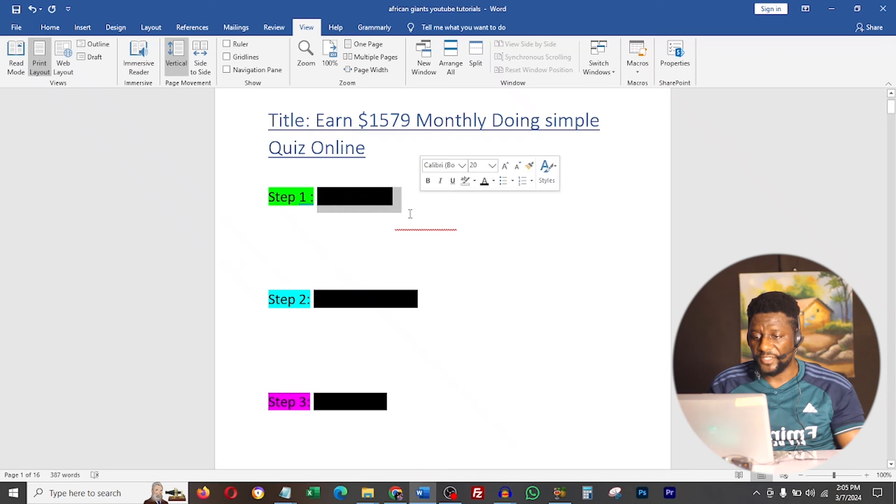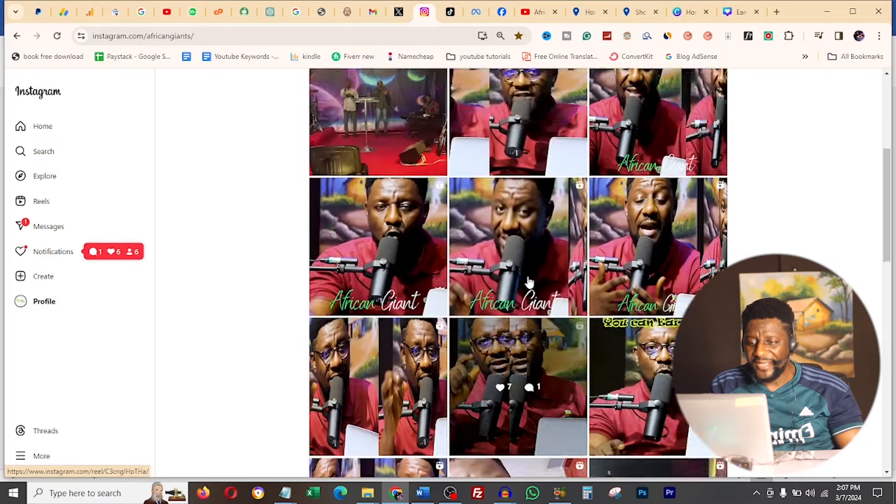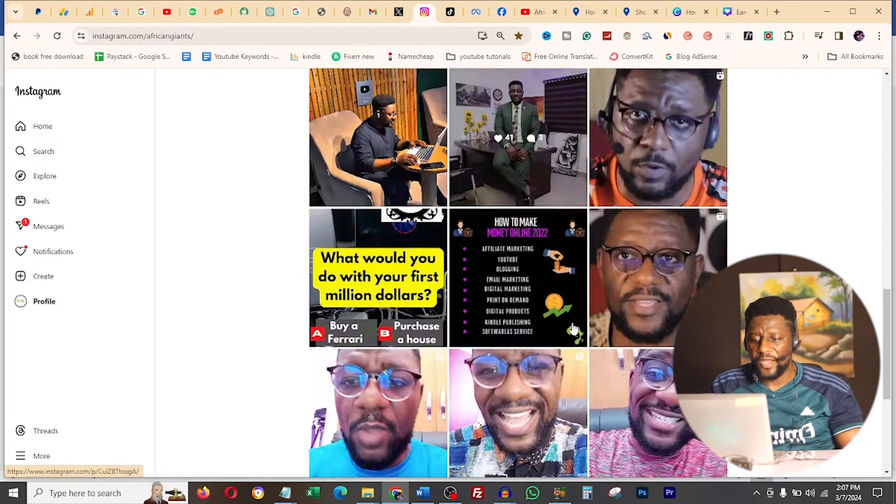The first thing you need to do is Step 1 - I call it 'know what is in vogue.' What we are going to be doing is making a quiz, and we're going to use that quiz to make money easy. Let me show you an example of what I'm talking about, here on my Instagram page for African Giant.